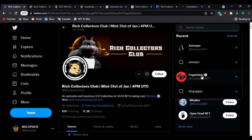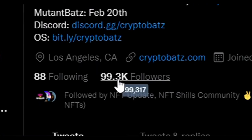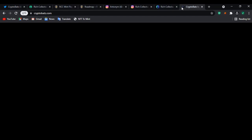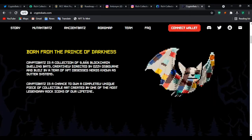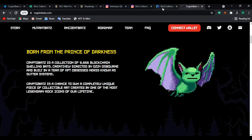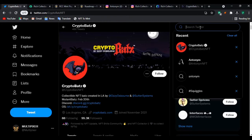Let's check some other NFTs for comparison — let's check CryptoBats. You can see CryptoBats has around 99,000 followers, and they have a collection of about 966 NFTs. So they have 99,000 followers for just 966 NFTs.